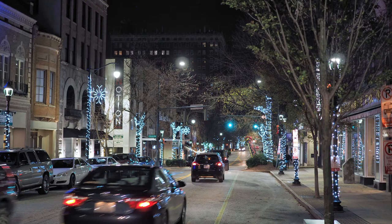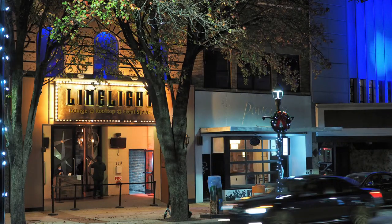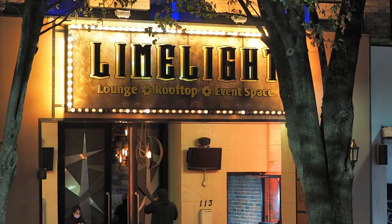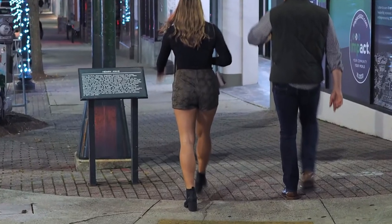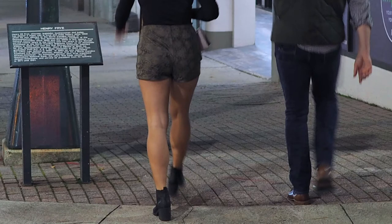On our walk, you might want to step into the Limelight Lounge and go upstairs and dance underneath the stars. I do not know if this couple is on the way to the Limelight Lounge, but she has great-looking legs, so that's good enough for me to include this picture.